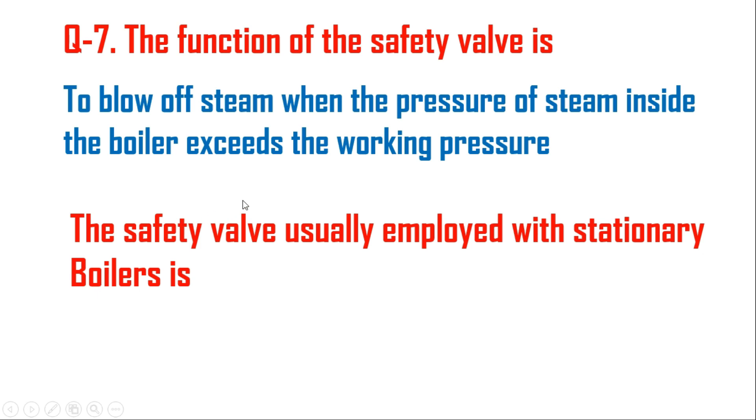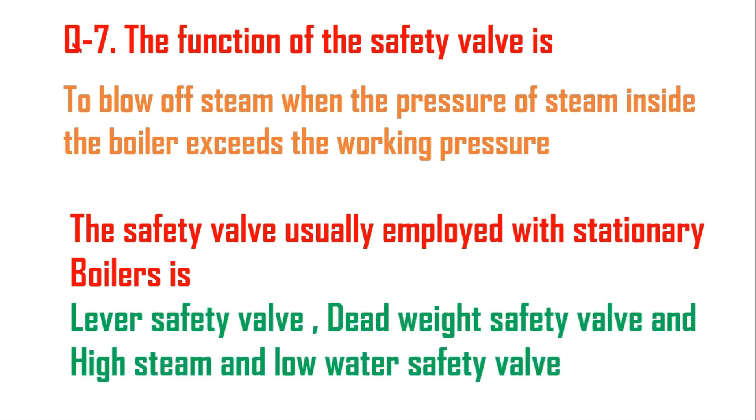The safety valves usually employed with stationary boilers are the lever-loaded safety valve, dead weight safety valve, and high steam and low water safety valve.